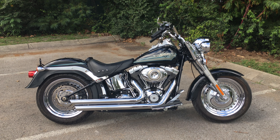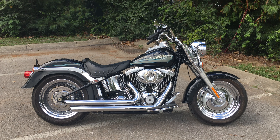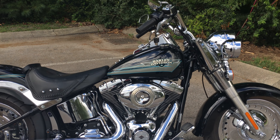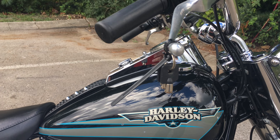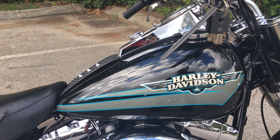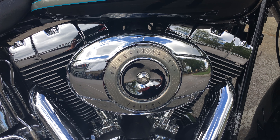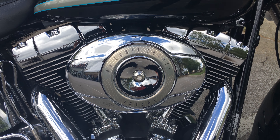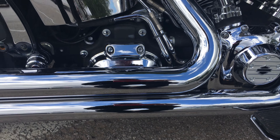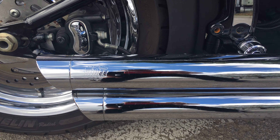Your buddy Charlie coming to you from Harley-Davidson Cool Springs. I've got a really super nice 2009 Fat Boy. Look at that beautiful vivid black paint. Since she's a 2009, she's got the big 96 cubic inch motor hooked up to that smooth six-speed transmission, and this one here has Vance and Hines performance exhaust system.